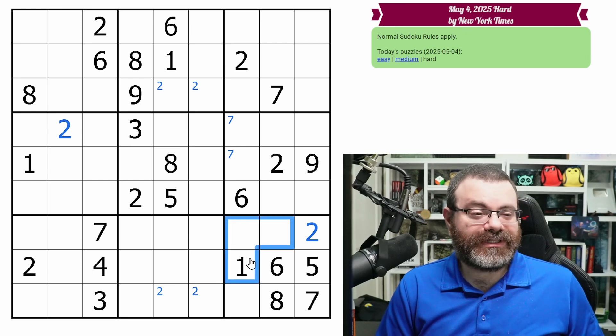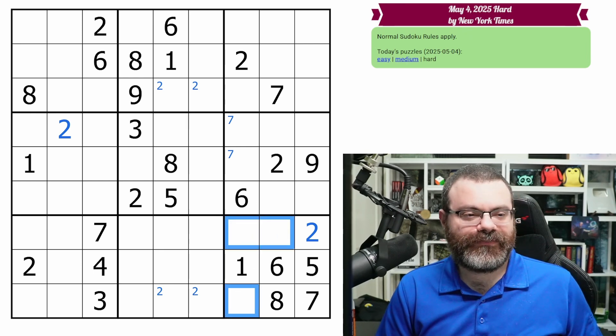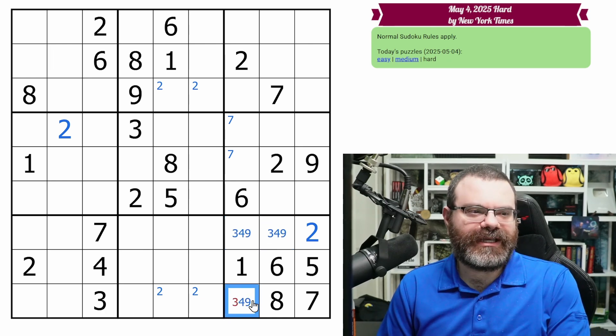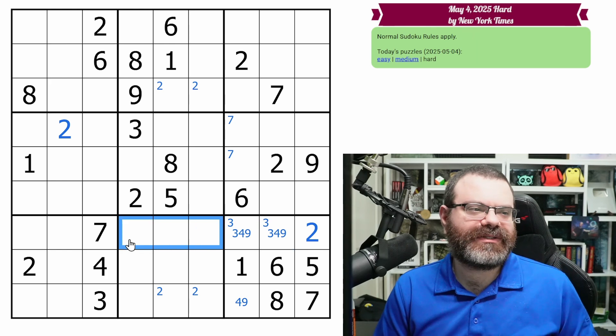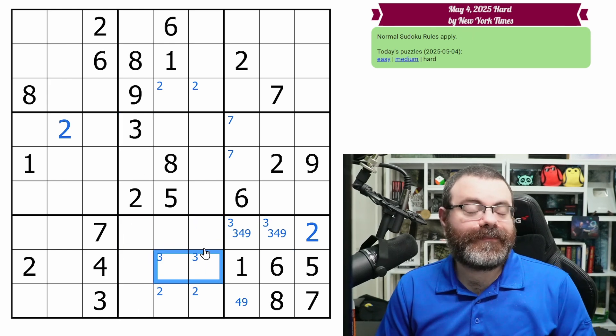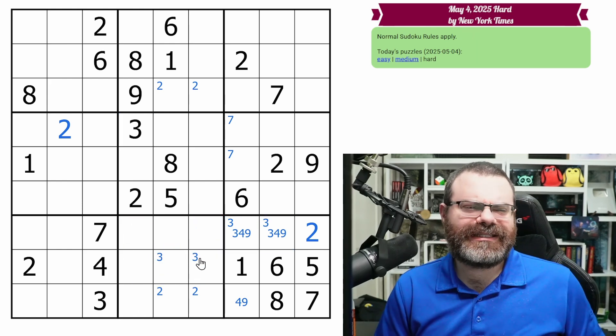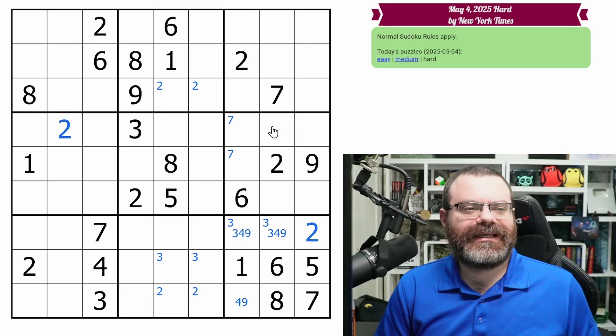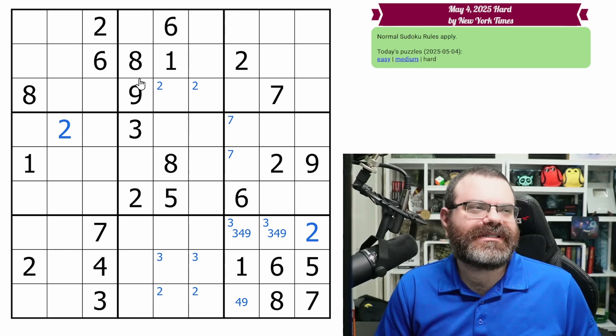Okay, this box is just interesting. What does it need? It needs three, four, nine. This one's not a three. So the three is one of these two, so we might as well mark that three is one of these two as well. I didn't see any actual geometry stuff to do. Sometimes I miss it, sometimes it's not there.